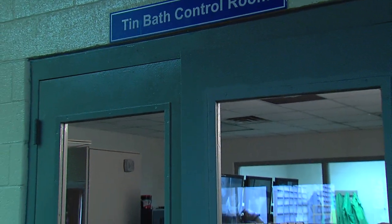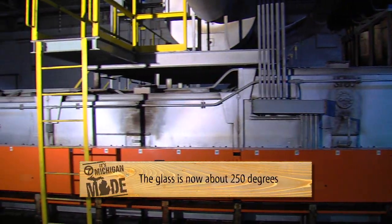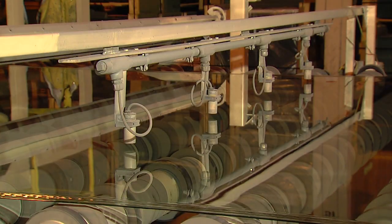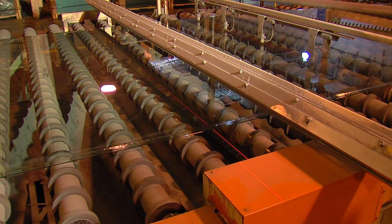Workers monitor the process from a control room 24-7. When the glass exits the tin bath, it is now about 1,100 degrees. This is the first time the glass is solid enough to break. The ribbon next enters the lair, where it rides over rollers and cools. The glass passes under temperature sensors, then through a laser inspection to ensure the highest quality standards.